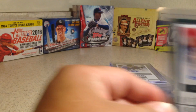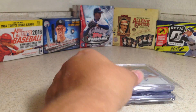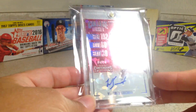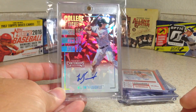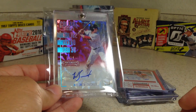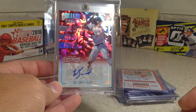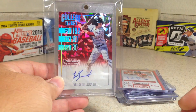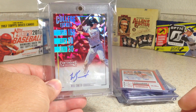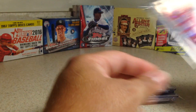Seth Russell. We've got Adam Shaheen. This super nice cracked ice Will Smith is numbered four out of 24. I'm not sure what his jersey number is, but hopefully he picks number four. He's a Dodgers prospect. That's a beautiful card. I love these cracked ice baseball ones.